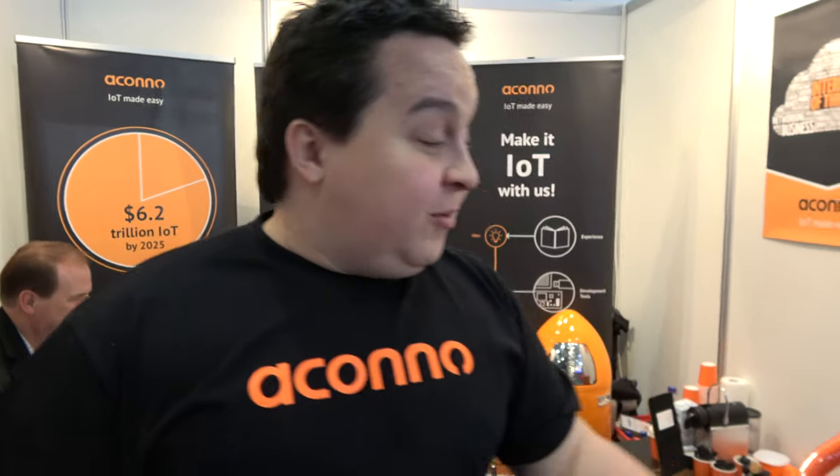They're at Embedded World, a great trade show for this kind of product. The company is a very young startup - currently four people - and they plan to grow. They started just one year ago with their first product, the module.